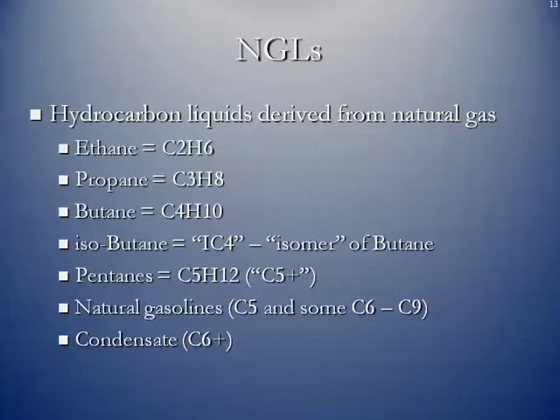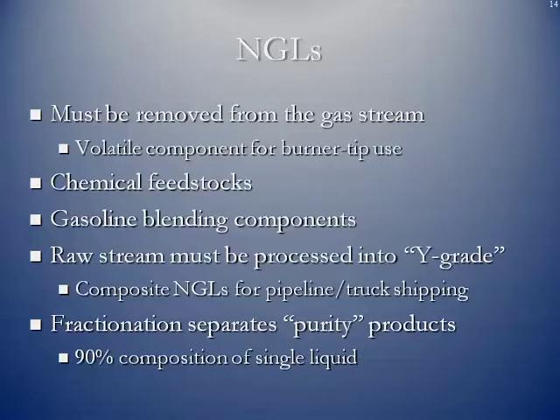Condensate is a very light type of oil, and it is marketed in the oil markets. We've got to remove these from the gas stream itself because they're volatile components, but a lot of them are then converted into chemical feedstocks. Some are used as gasoline blending components. The raw stream coming from most processing plants has to be processed into Y-grade — a composite of all the NGLs that makes it easier to ship by pipeline or truck. When they arrive at a fractionation facility, that's where they're separated into purity products, which contain at least 90% composition of a single natural gas liquid.